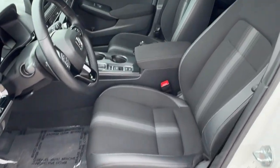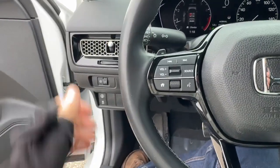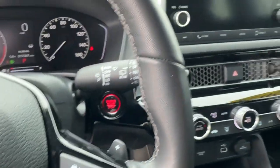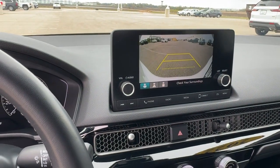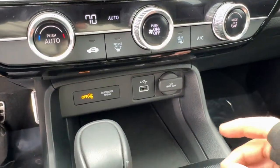Black interior here, premium cloth seating, got a leather-wrapped steering wheel. It does have lane departure warnings, adaptive cruise control, push-start engine, Apple CarPlay and Android Auto capabilities, rear backup camera, USB port, and a 12-volt outlet as well.